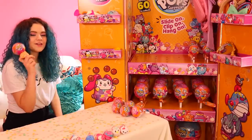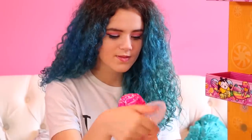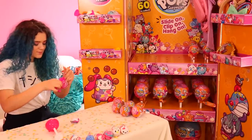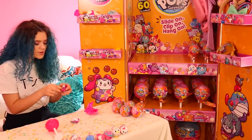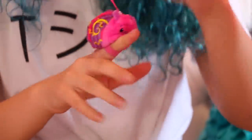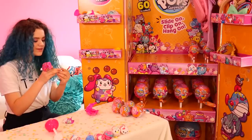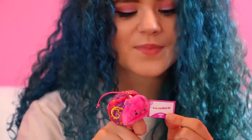Now let's move on to the Style Series Lollipop — these ones are the small ones. This is Maki the Snail. She's so smushed — she has new elastics! She's my buddy. Her scent is Apple. I do love apples — this is more like a sweet apple smell, but it's nice.